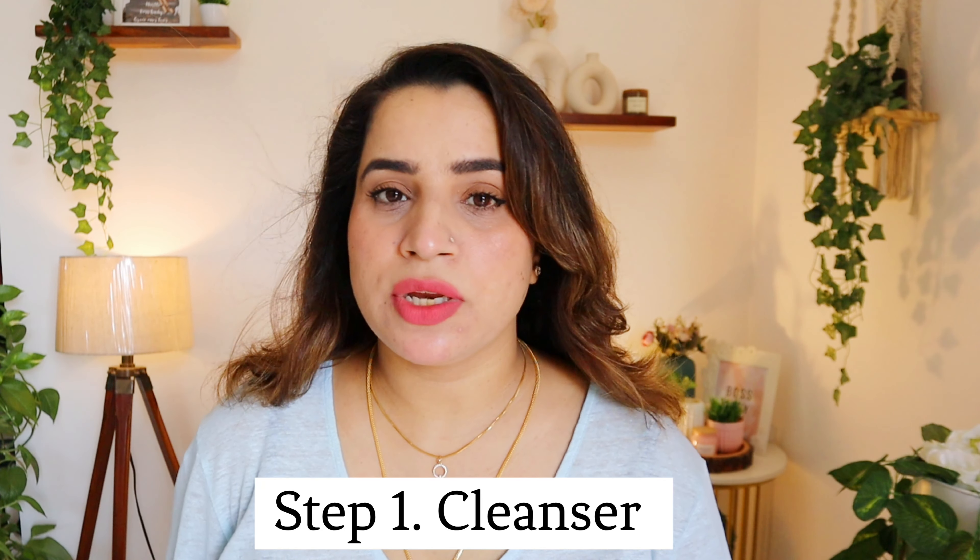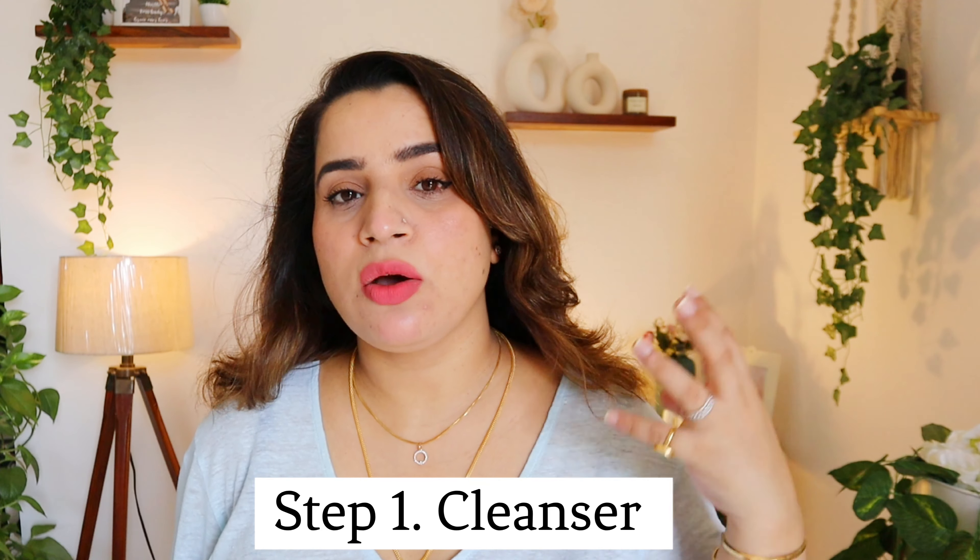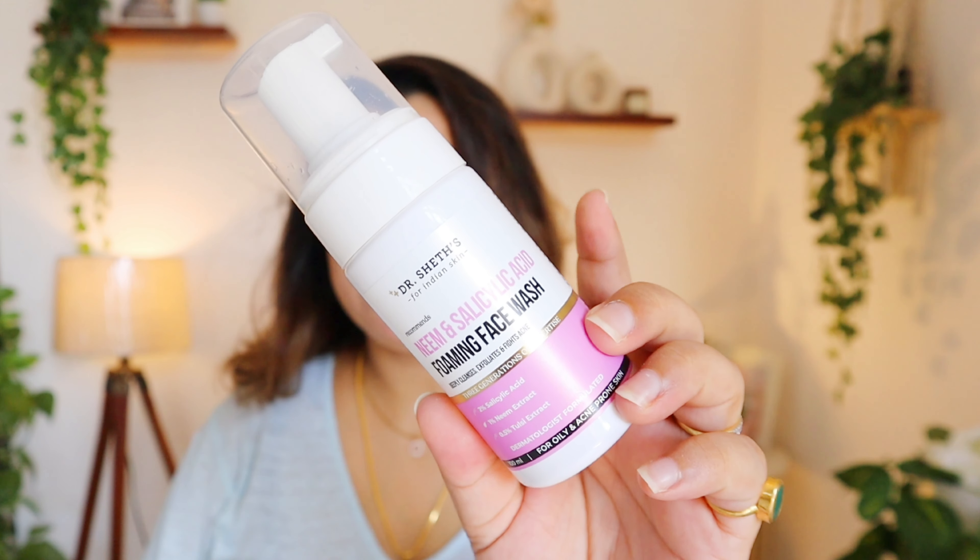Without wasting a minute, let's get started. Step one of any skincare routine is washing your face with a cleanser. If your skin is oily or acne prone, I would highly suggest the Neem and Salicylic Acid Foaming Face Wash. It has 2% salicylic acid, 1% neem, and 0.5% tulsi extract — soothing and anti-inflammatory ingredients to control acne. It also contains glycerin so it doesn't dry out your skin.